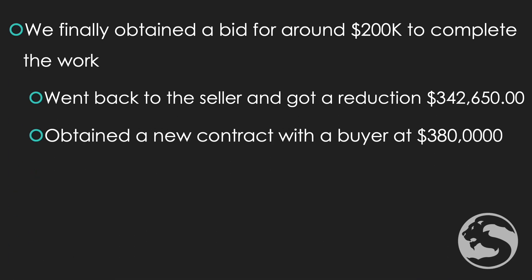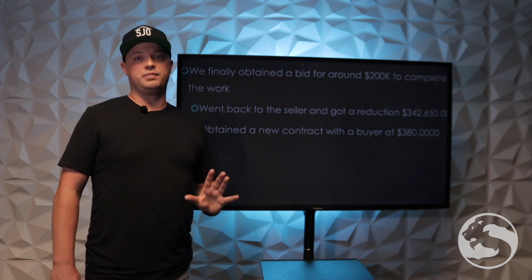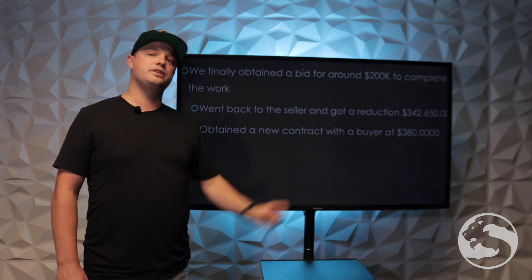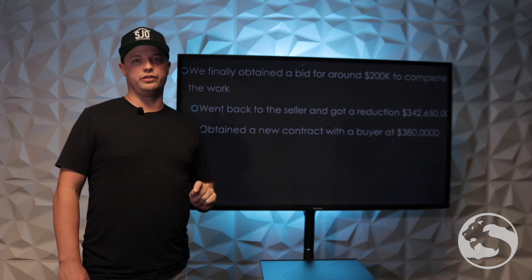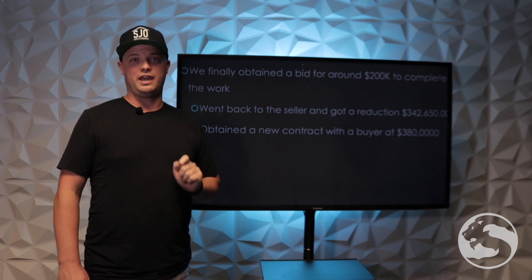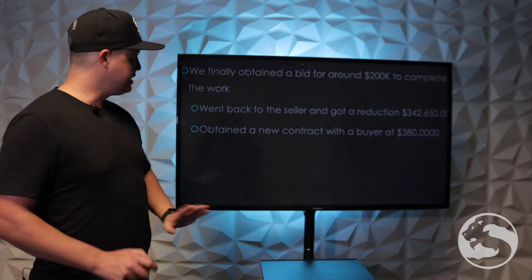We finally obtained a bid for around $200,000 to complete the work the way the city wanted. Now let me just state something that's really stupid: the soil engineer had come out and looked at a neighbor's house because he had the same substandard lien four years earlier. That same soil engineer said this hillside has not moved an inch in four years — but we're still having to put $200,000 into the project. Dumbest thing ever.